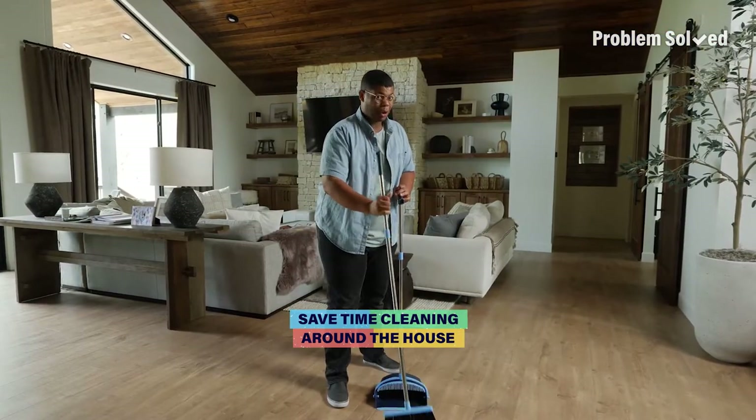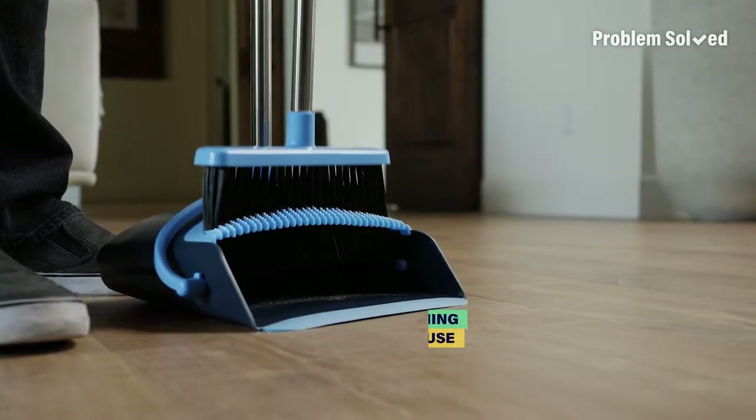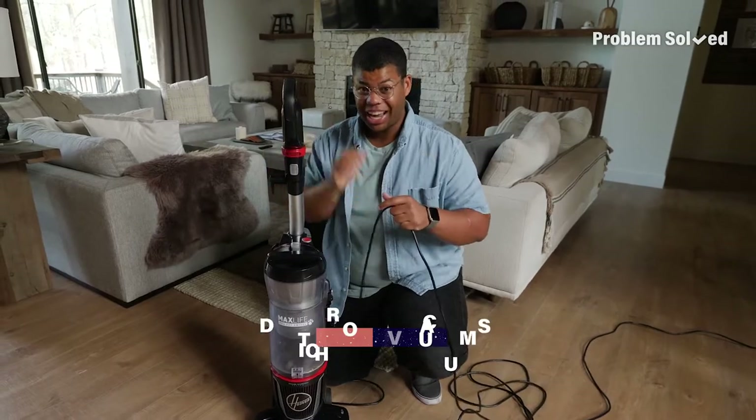Cleaning around the house can be such a chore, so I'm going to show you how to speed up your routine. Every clean home needs a vacuum, but the traditional corded style can be a hassle.